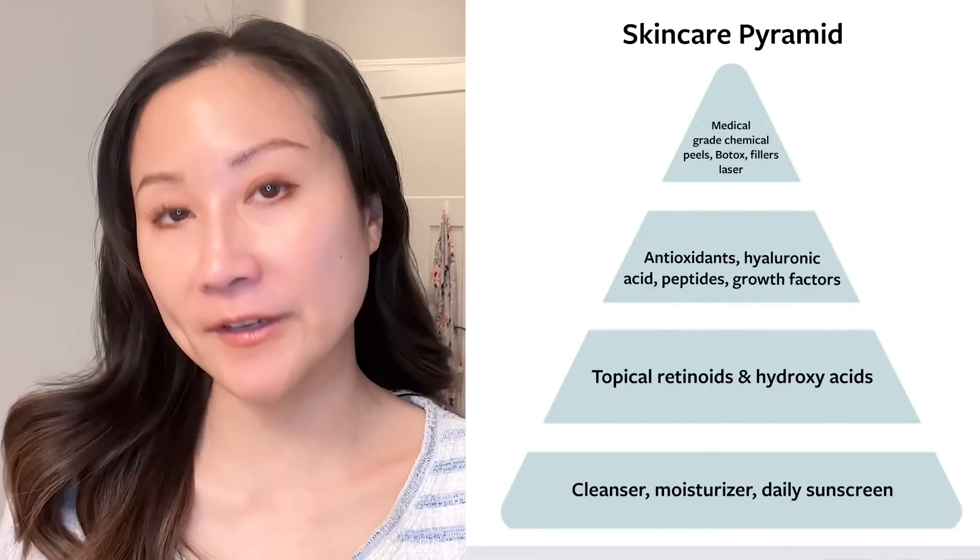The majority of this video I'm going to focus on building a routine with a pyramid, focusing on skin rejuvenation — so anti-aging concerns — because that's a really common topic I get asked about a lot on social media and in practice. These are concerns that can be more readily addressed with over-the-counter skincare products versus acne, hyperpigmentation, or melasma, which really require prescription treatment. If you're interested in a pyramid for acne or melasma as a primary concern, let me know in the comments and I'd be happy to make a video on that.